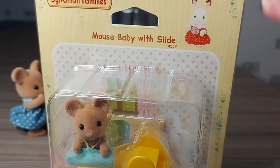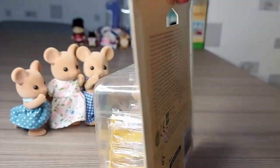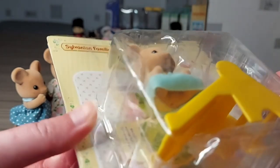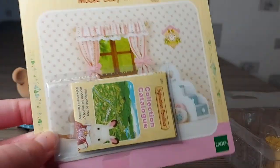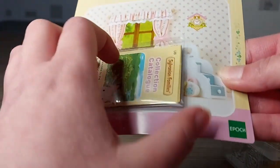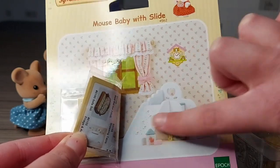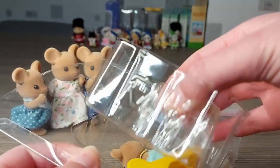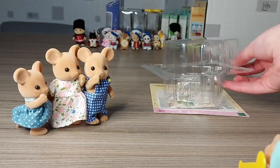On the packaging there is Freya Chocolate, and this has got blister packaging just on a bit of cardboard at the back. There is a collection catalogue in here, and the background is a nursery.